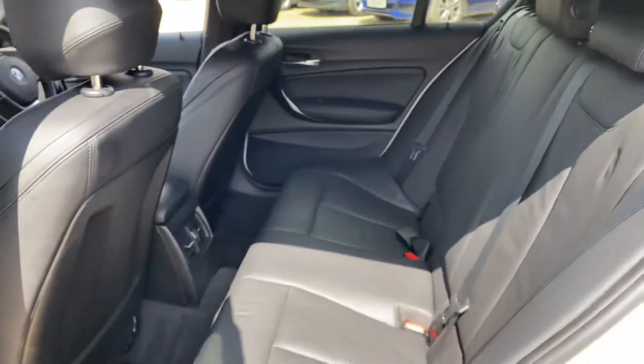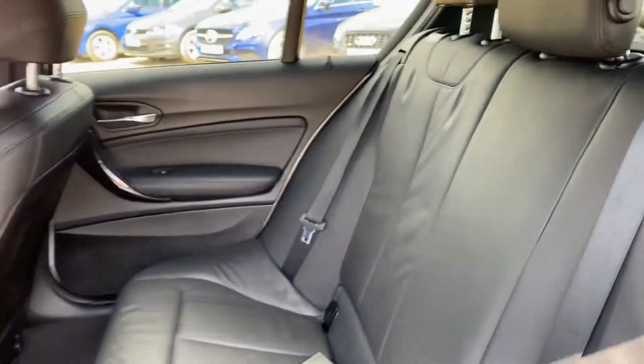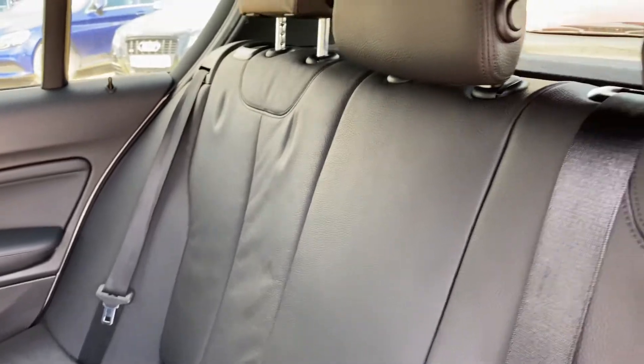In regards to the rear seats, there is a good amount of legroom as well as headroom, and the general condition of the rear seats is good as well.